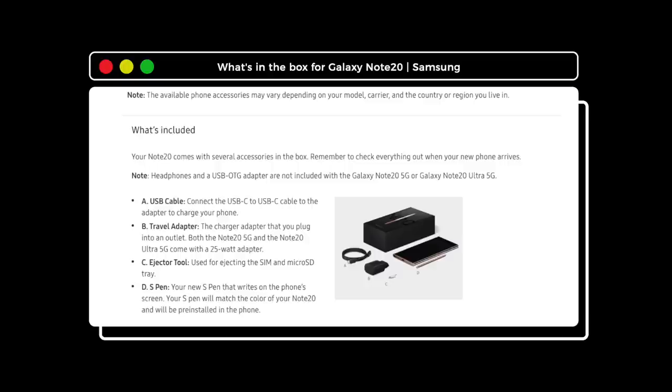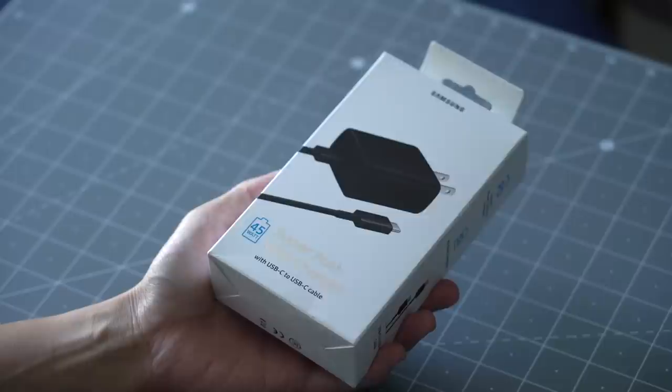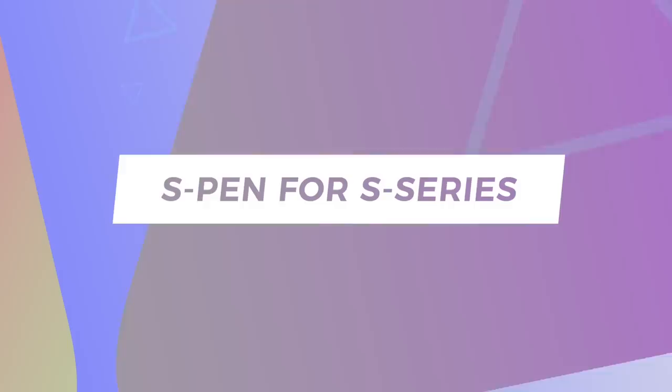Here in the US, Samsung stopped shipping headphones with the Galaxy Note series, and it looks like unboxing videos will have less to talk about next year with Samsung doing an Apple and not including a charger in the box. I'm curious to see if the S21 will support Samsung's 45-watt charger, and if charging speeds will improve as a result.